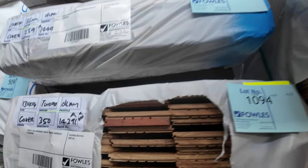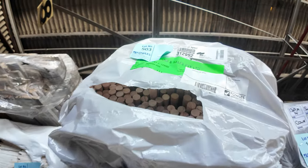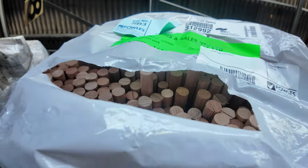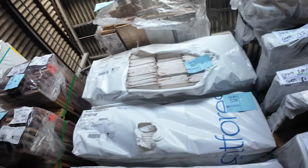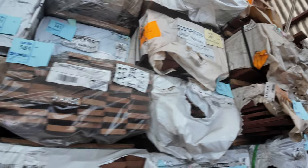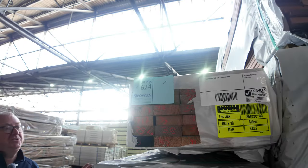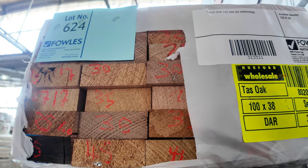Lot 503 up the top — a nice pack of 25 by 25 Tassie Oak dowel. Not often we get dowel in that size. More packs of decking to choose from — heaps and heaps of stock. Here's another one up on top: a pack of 90 by 32 dressed Tassie Oak, lot 624.